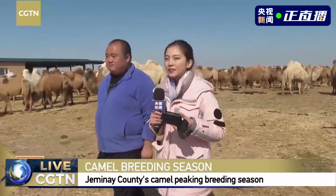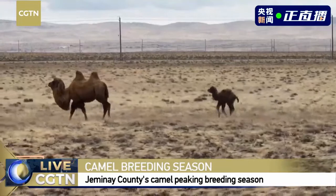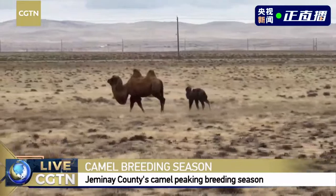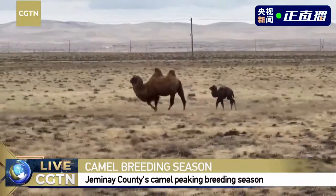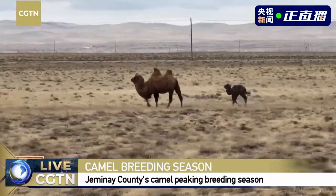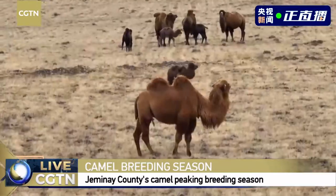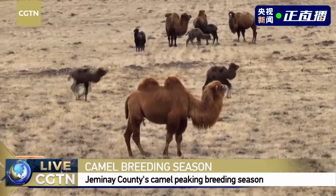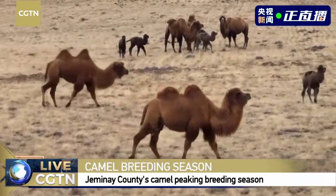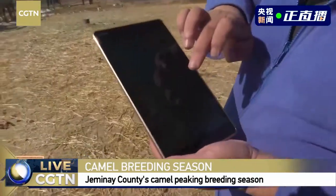Today there will be a drone taking videos of how these necklaces are worn by the camels. Now let's look at the current state of the camels. This small camel is following the steps of its mother here in the Gobi Desert. We have a screen here monitoring the state of the camels.